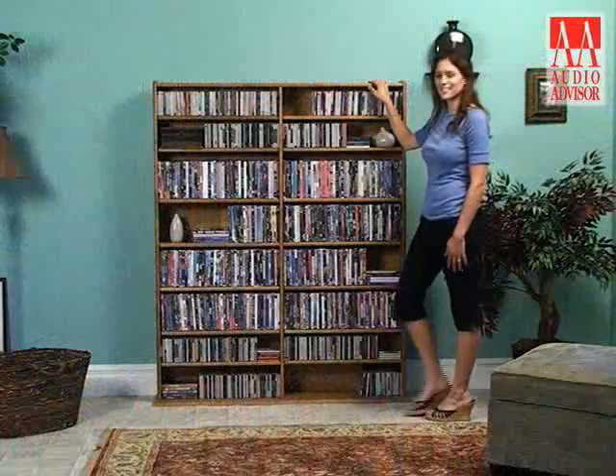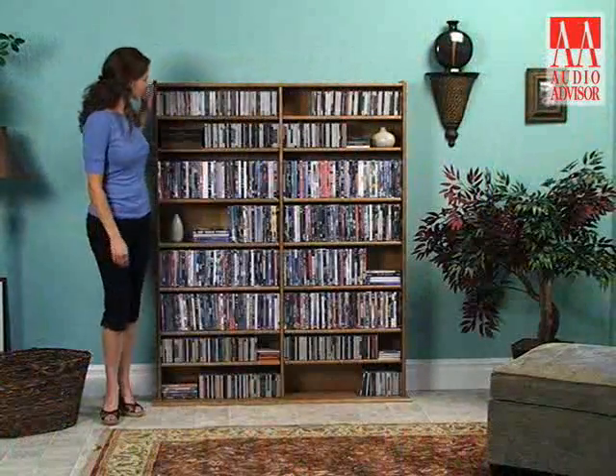This has been an exclusive video for Audio Advisor on the Real Wood MM1200 Multimedia Wall Unit.